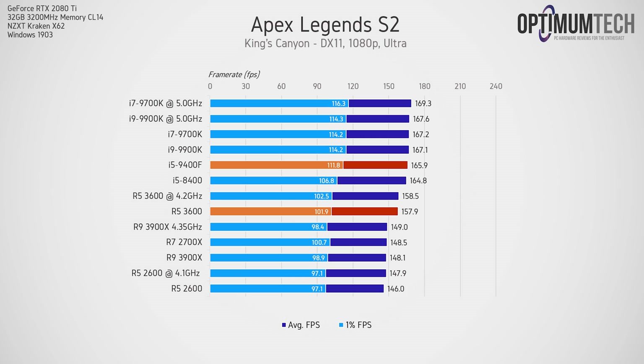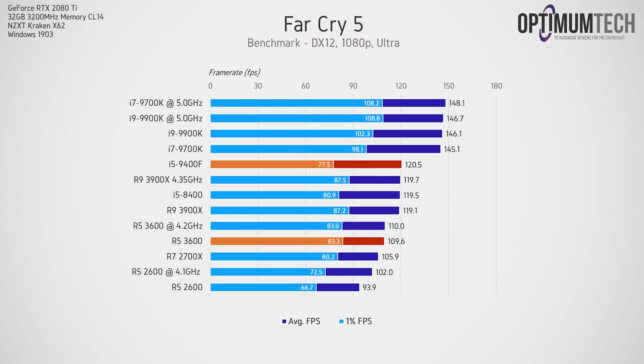Apex Legends does seem to favor Intel overall, with the 9400F taking a 5% lead over the R5-3600. Far Cry 5 shows some pretty interesting results — the i5-9400F beats the R5-3600 on average FPS by a margin of 10%, but take a look at the lowest 1% of FPS: the Intel CPU is 7% slower. The i5-9400F is a 6-core, 6-threaded CPU, and in this case it does have occasional stutters that, while occasional, are really noticeable and significant.